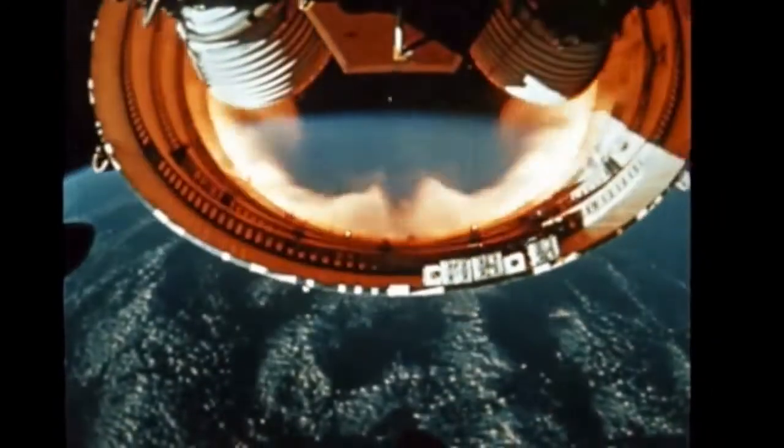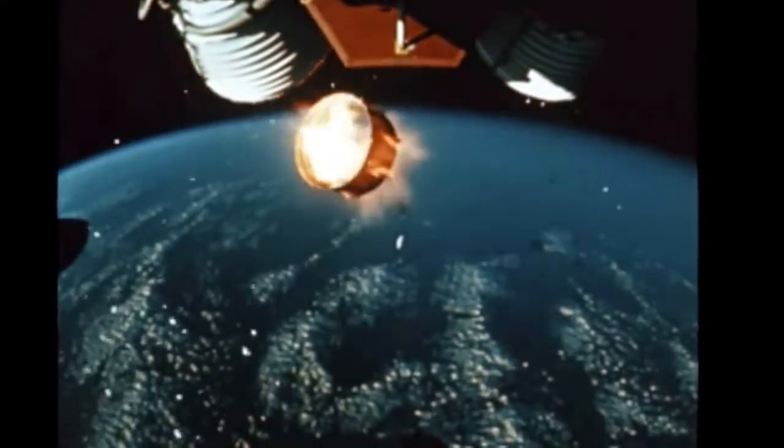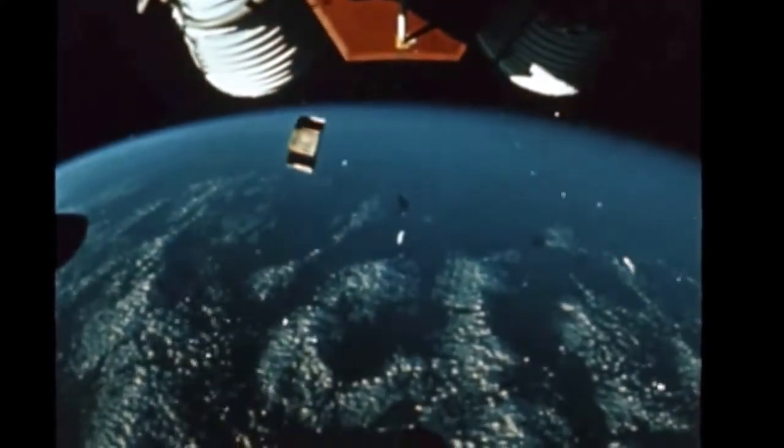Next, the ring that connects the two stages falls off. In the bottom of the picture, clouds cover part of the Florida coast. Cape Kennedy is about in the middle.